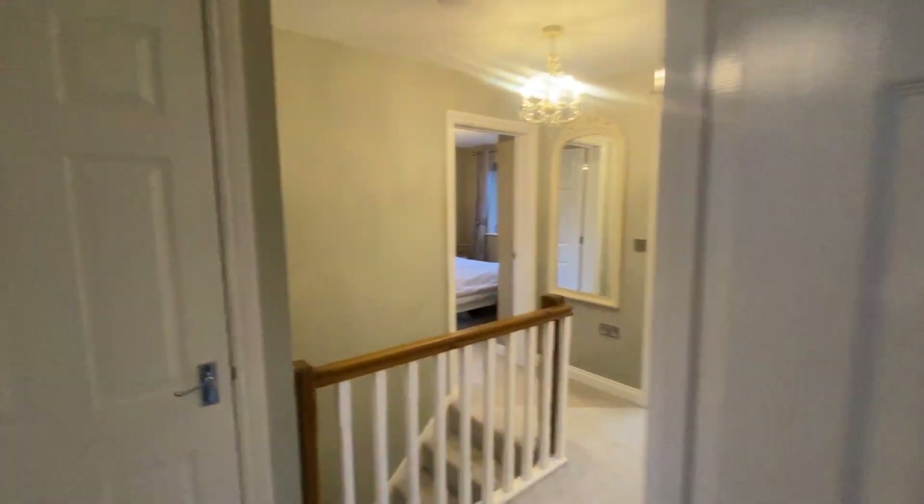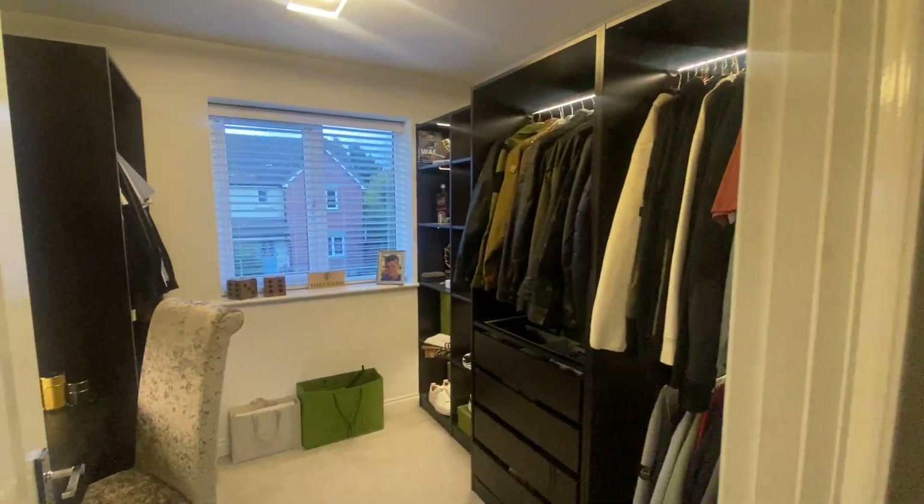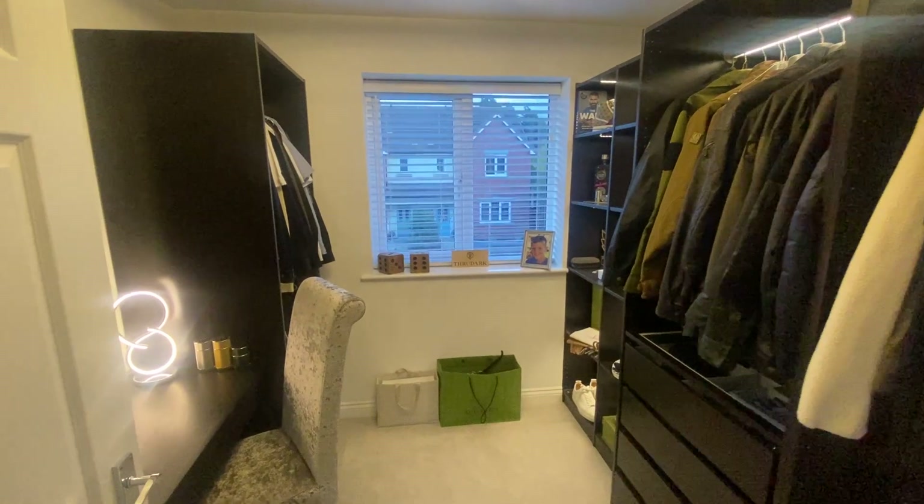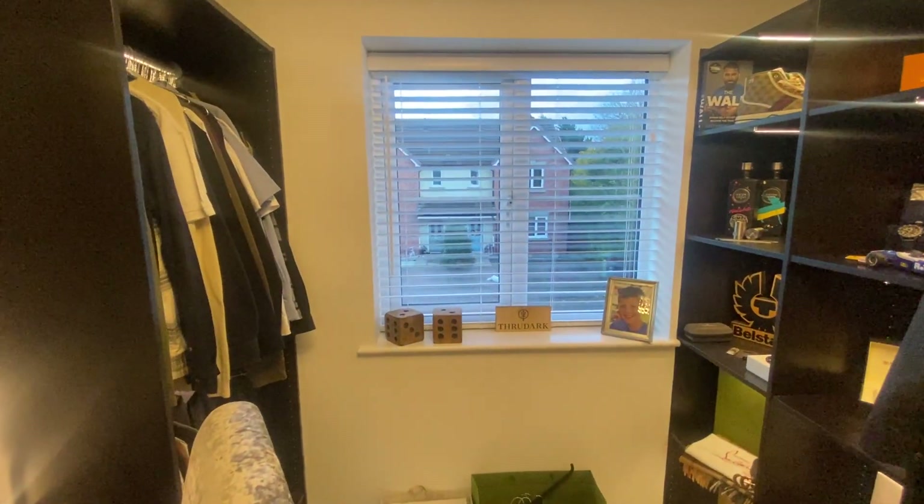Finally, access into bedroom four, which is currently used as a walk-in dressing area or would make a perfect home office. All very well presented.